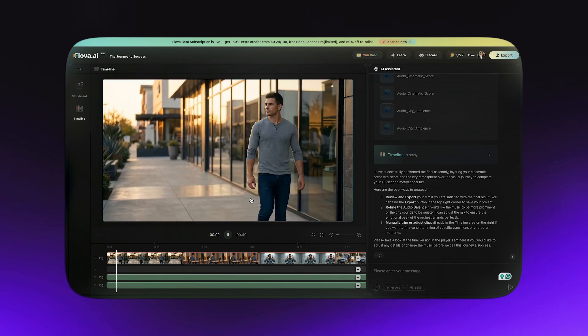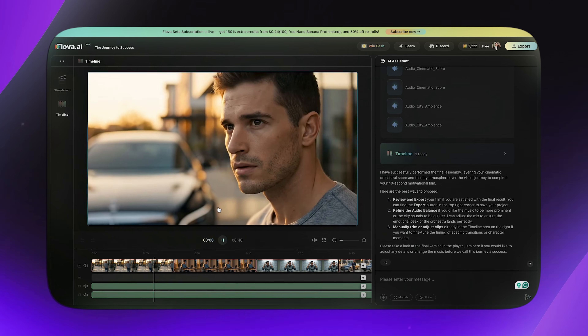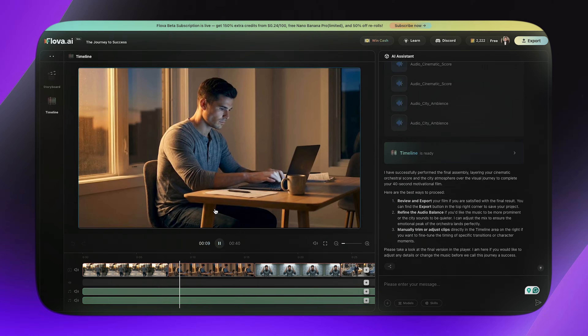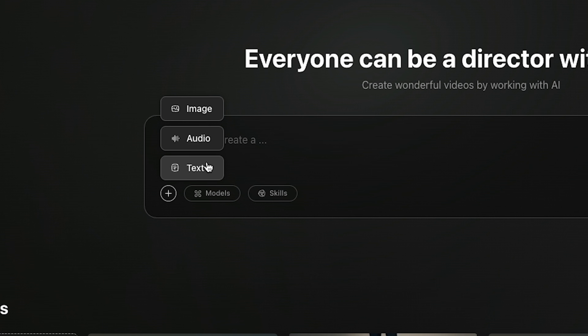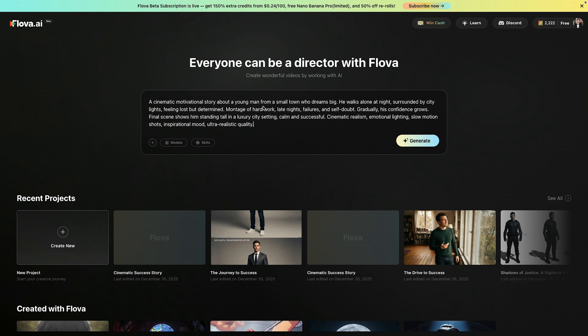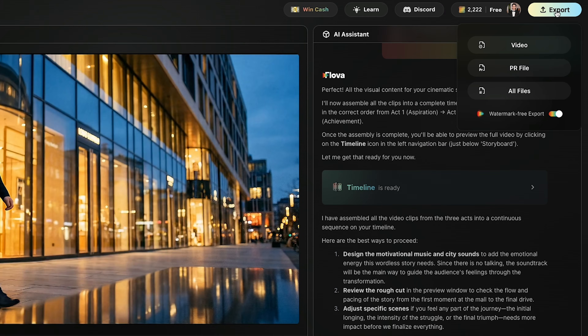As you can see, just by using text we've created a complete cinematic video with strong emotions, smooth camera movement, and professional lighting. This shows that Flova isn't just for action scenes but also perfect for storytelling, short films, and emotional content. If you want even more control, you can upload reference images, text, or audio, edit the storyboard, refine the prompt, regenerate scenes, or download the final video in different formats. I highly recommend you try Flova AI yourself using the link in the description. Thank you so much for watching.